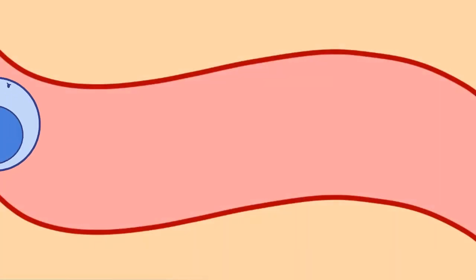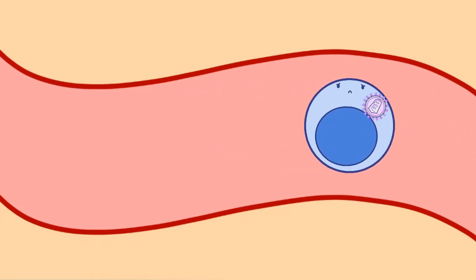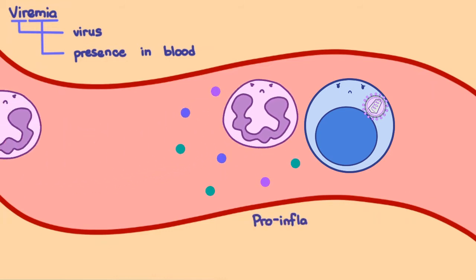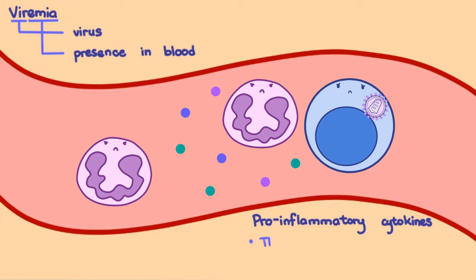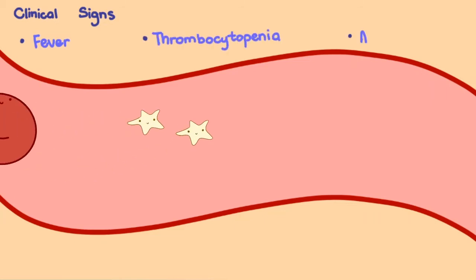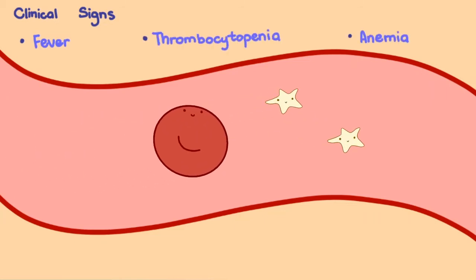When the virus enters the bloodstream, monocytes are infected and viremia occurs. This triggers an immune response and the release of pro-inflammatory cytokines — like tumor necrosis factor alpha, interleukin 1, interleukin 6, and transforming growth factor beta. Together, these can induce a fever and suppress the production of platelets and erythrocytes in the bone marrow, with thrombocytopenia and anemia being prominent clinical signs of the disease.